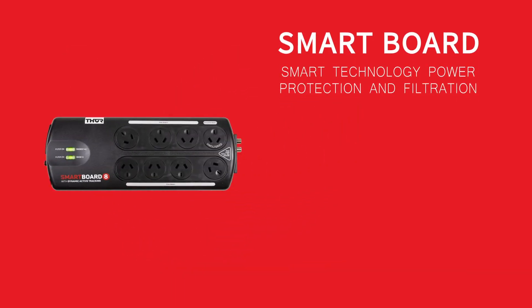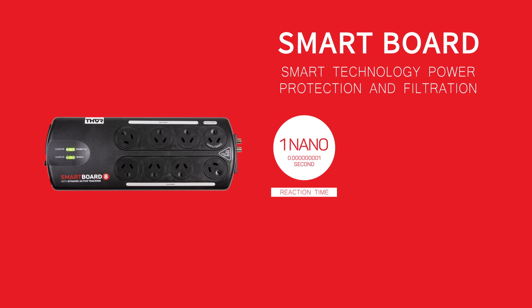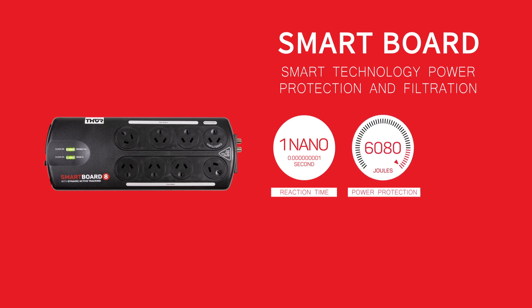The A12 has a reaction speed of less than one nanosecond, meaning it reacts to damaging voltage almost instantly. It has an enormous 6080 joules of protection, which means it can defend against even the biggest surges and spikes with ease.